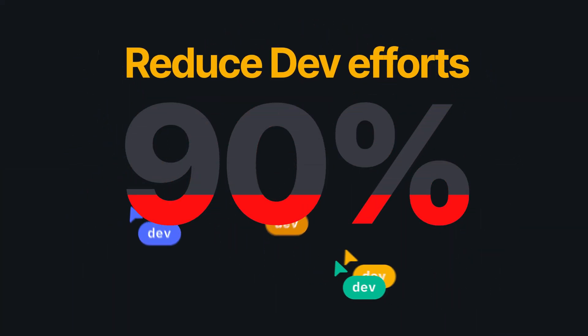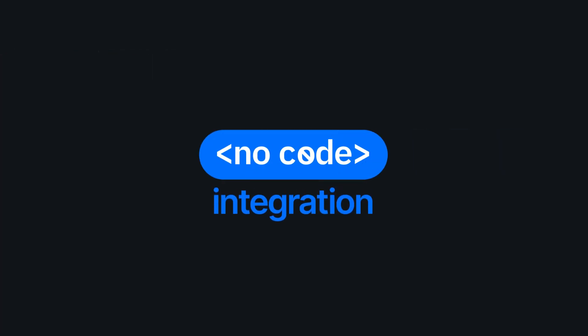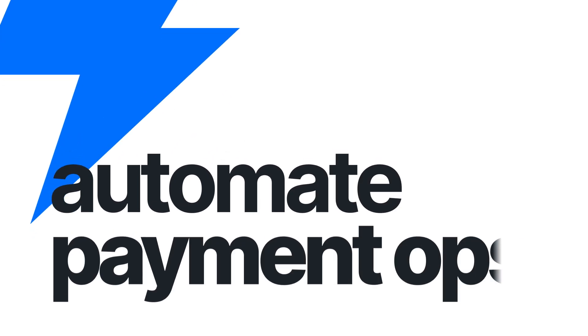Hyperswitch reduces 90% of your dev efforts. Hyperswitch allows you to do no-code integration to 100-plus payment processors and fully automate payment flows.